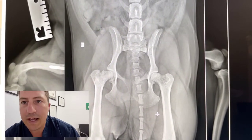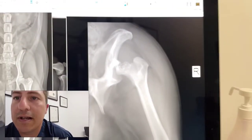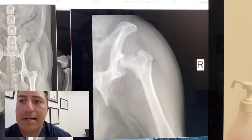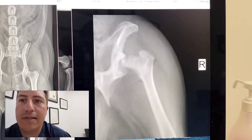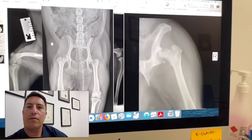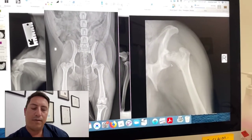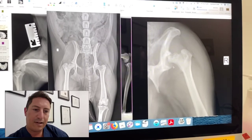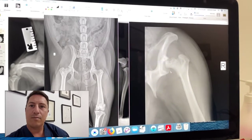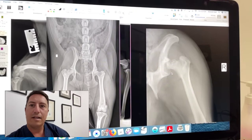This is a case I saw today — a nine-month-old pug — and then this one over here is another pug that I've been working up over the last two or three weeks, with a very similar appearance to that femoral head and neck. It's interesting because both dogs were referred for possible hip dysplasia, and my spidey senses went off, because pugs and bulldog breeds generally, while they can have very bad hips, often don't have very severe clinical signs — yet both of these dogs had very pronounced lameness and very focal pain related to the hip joint.